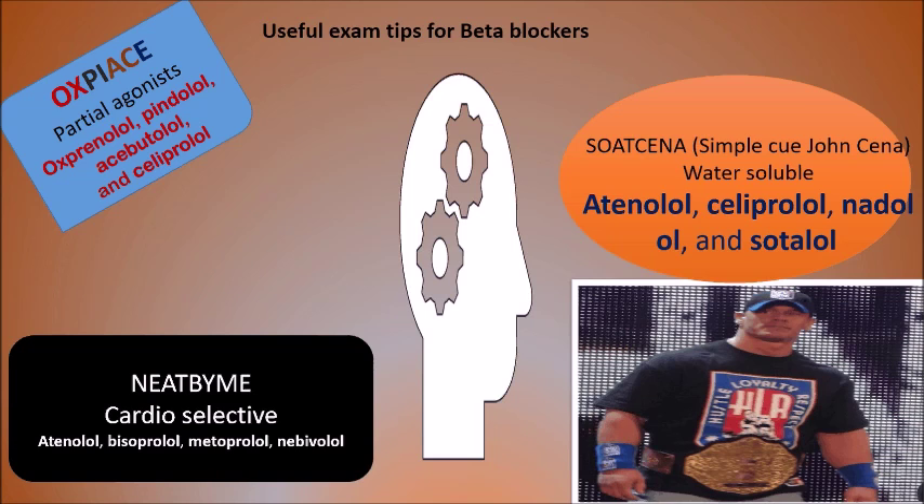It is also important to remember that you need to start beta blockers at a very low dose and titrate up. You must never stop beta blockers abruptly — for example, in someone with heart failure, abrupt withdrawal could increase cardiac energy demands, resulting in myocardial insufficiency and death. For instance, bisoprolol is started at 1.25 mg and titrated up to 10 mg.